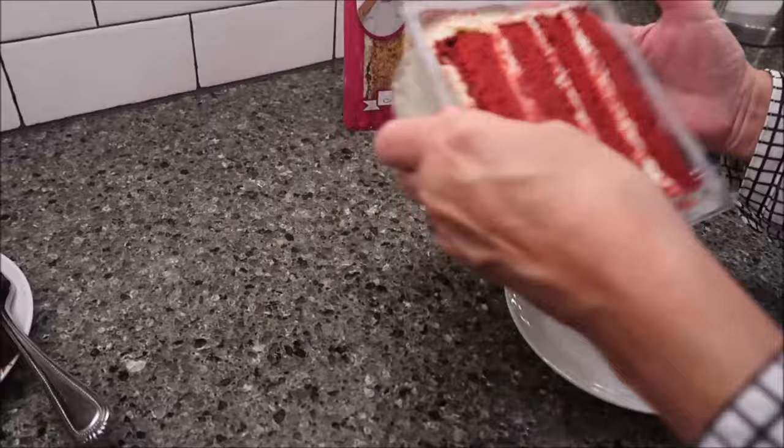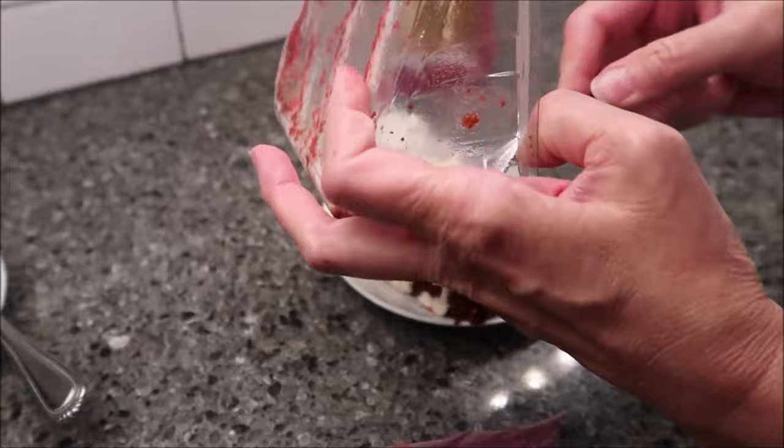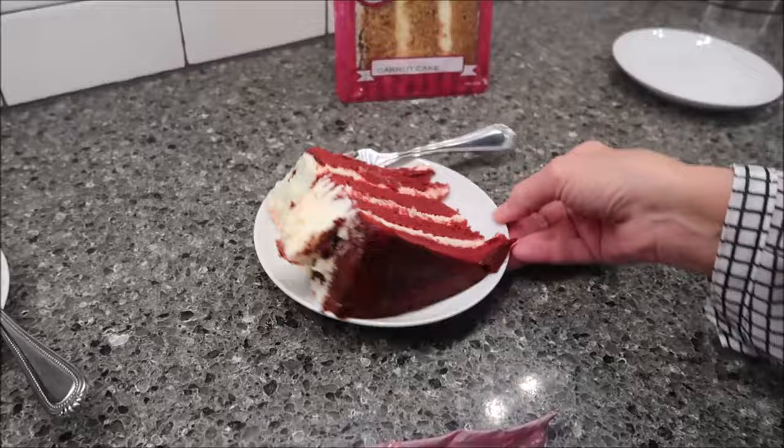I cannot answer questions like whether these are peanut-free here, so you'll have to take it up with the website. I did lose some frosting on this one too — it's not going to be as pretty, but that's okay. You still get four layers.